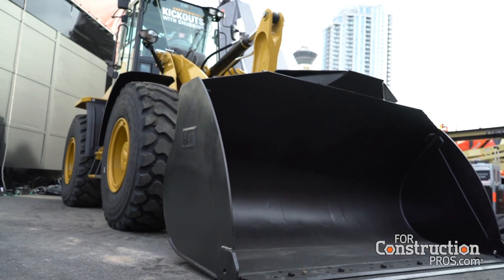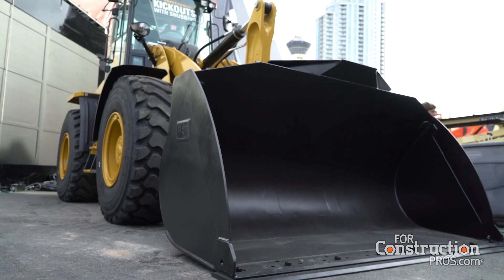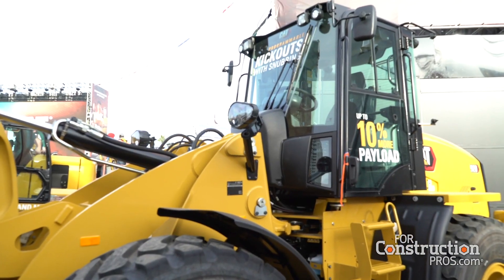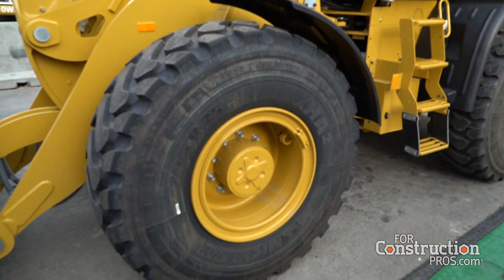Yeah, so seen behind us is our 920. We've got the new engine in our newest 910, our newest 914, and then our new 920 replaces our 918M. So in that entire product line, we brought a new 3.6 engine to it. That is Stage 5 compliance for our European friends, but for our North American friends, it also allowed us to boost the horsepower up. That helped the productivity out quite a bit on that size loader.